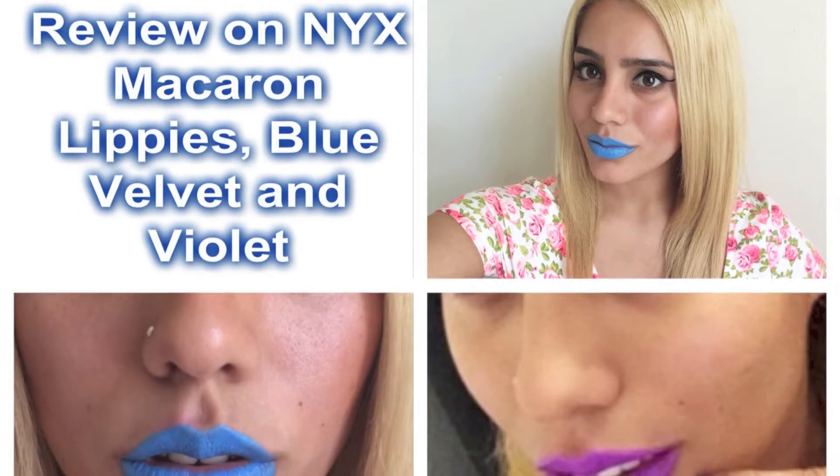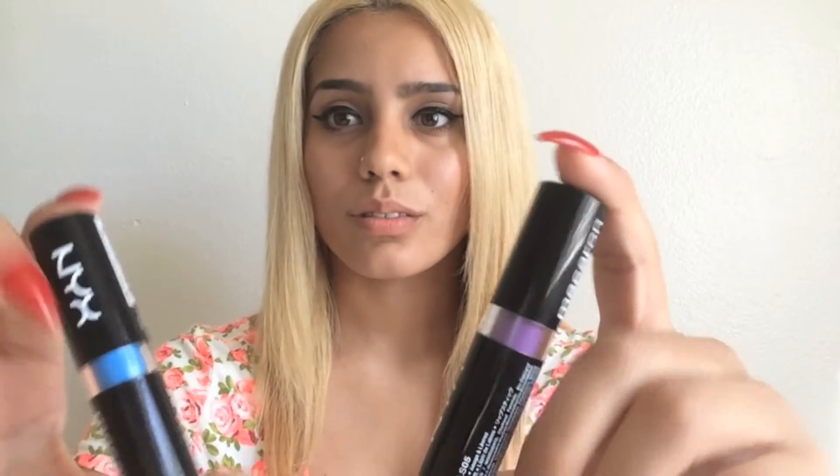Hi, this is Nubia from NubiasNonsense.com and today I wanted to review two of my favorite colors from the NYX Macaroon Collection. We have blue velvet and the very pretty violet.